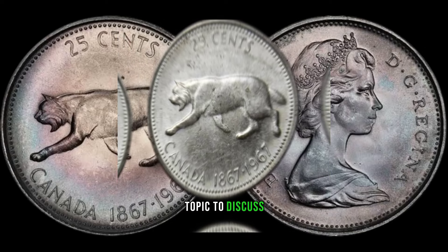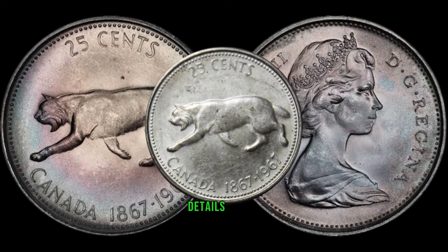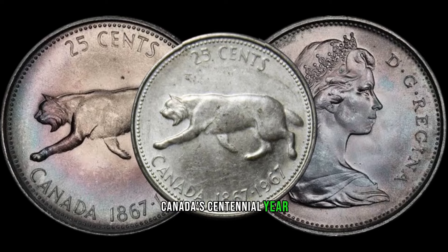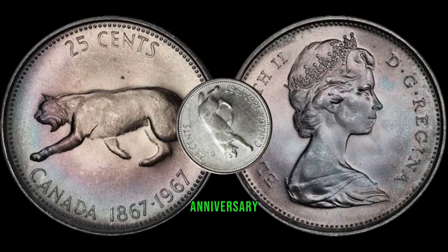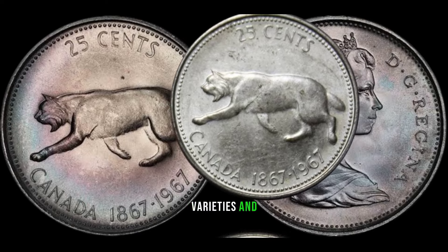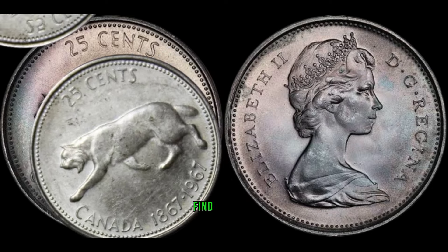We have an exciting topic to discuss: the 1967 Canadian 25-cent coin that could be hiding in your pocket change and worth a lot of money. It was meant to commemorate Canada's centennial year, making it a unique and sought-after piece for collectors. The design captures the spirit of the nation's 100th anniversary with symbols reflecting Canada's rich history. Some 1967 25-cent coins have rare varieties and errors — keep an eye out for doubling, misprints, or other anomalies that can turn an ordinary coin into a rare find worth a substantial amount.